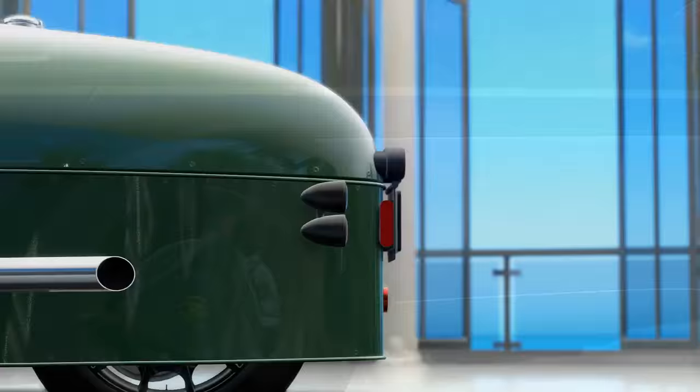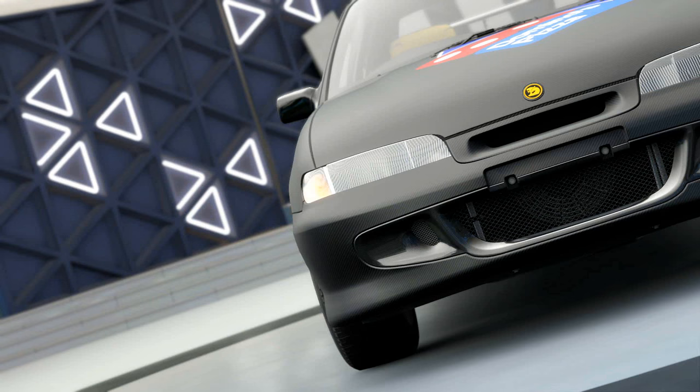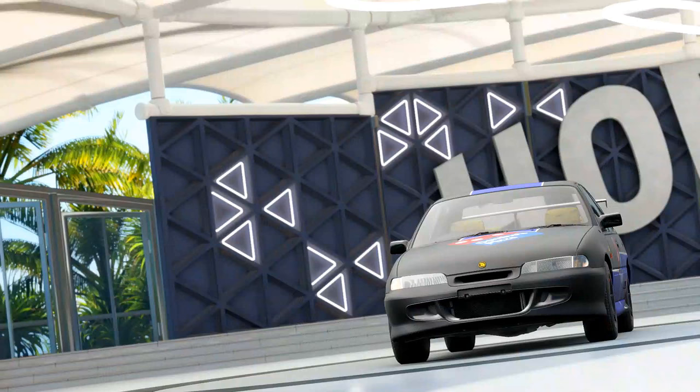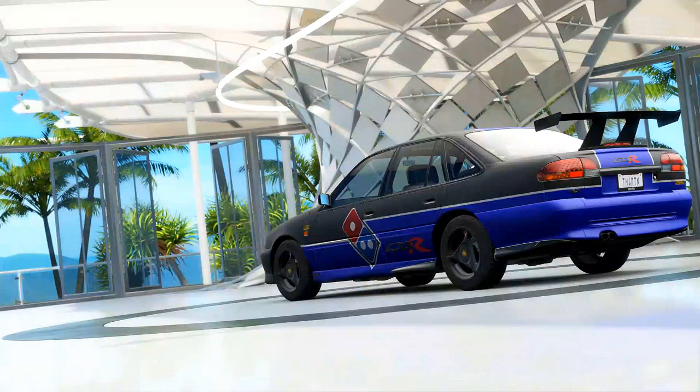Next up, we've got the 1996 HSV GTS-R. This is a street legal racer from Australia, so it's going to be kind of cool to check this thing out. And yes, you guys can see I did choose the Domino's delivery car wrap — I thought that was absolutely hilarious when we were purchasing the car, so you guys can check that out in an episode coming up this week.